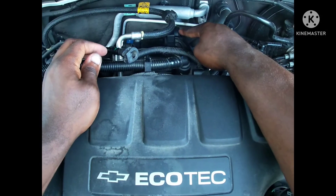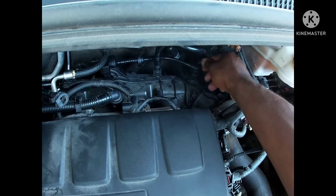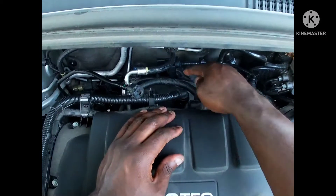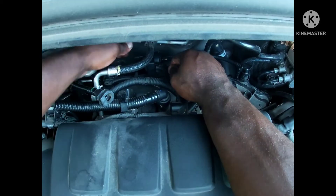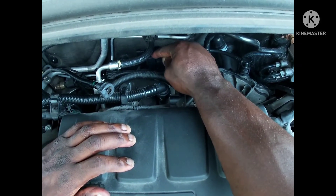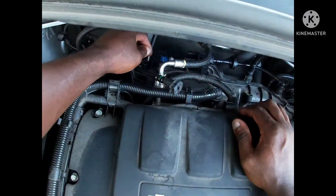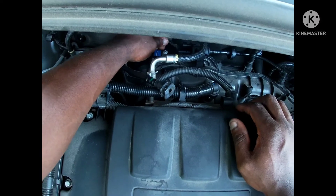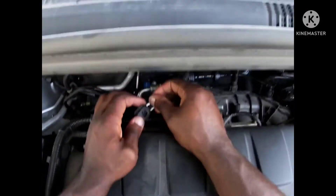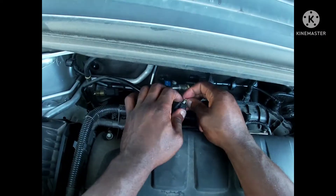All right y'all, so now I have replaced the purge valve. First thing you want to do is snap it down here — make sure it's all the way down on there. Next, you want to slide it on to this rail right here. It's going to be a rubber cylinder and you just slide it on, then press down to make sure it's on tight. Next, we're going to connect the clip back in, so let's go ahead and get that clip in.